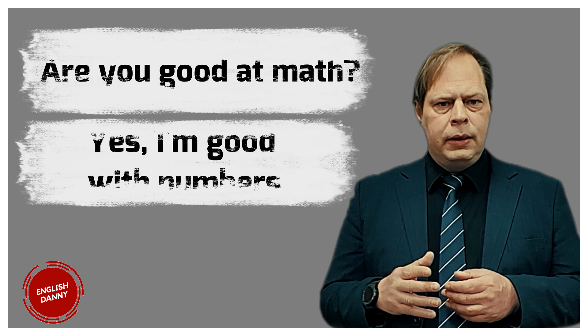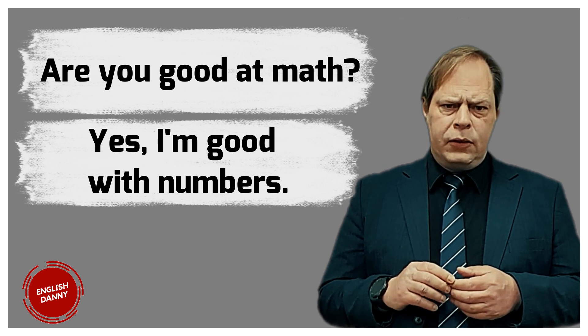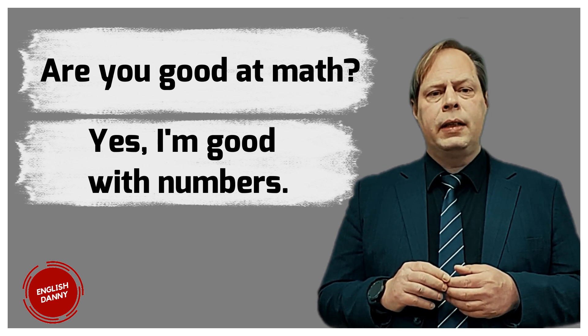'Good at' is much more common in English than 'good with.' Let's study a few more examples. Are you good at math? Yes, I'm good with numbers. He's good at his job. He is good with customers.